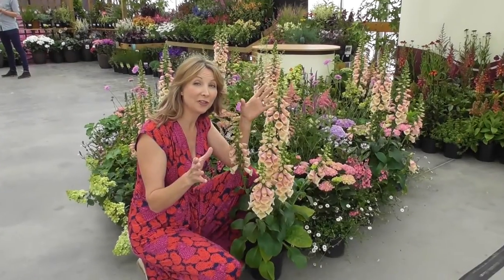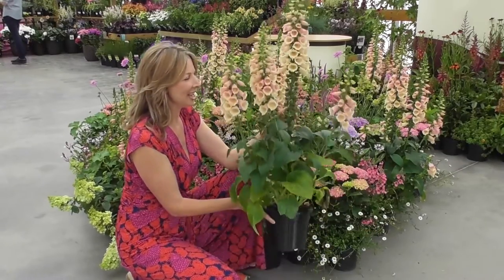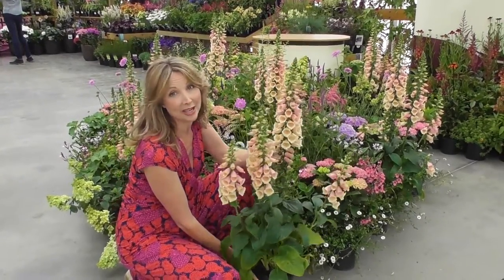Here we've got another wonderful example of how Wybell plants are bang on trend. This is a gorgeous foxglove — it's a Digitalis Darmation Peach. What a glorious, soft peachy colour that really will blend with anything.